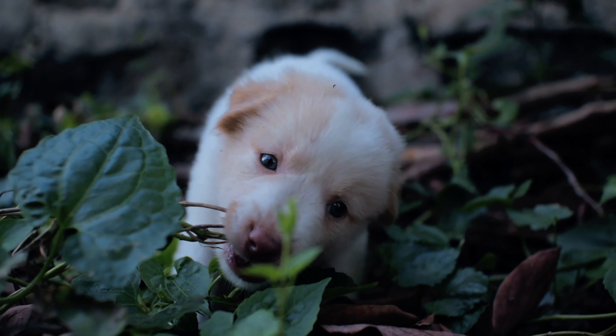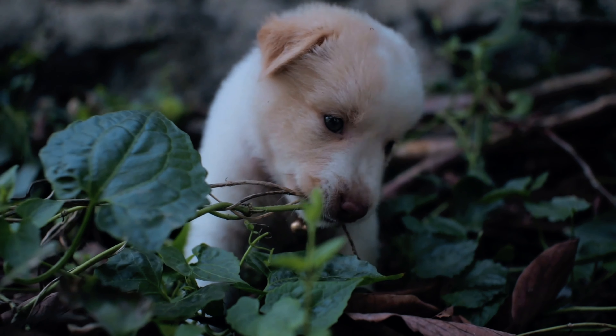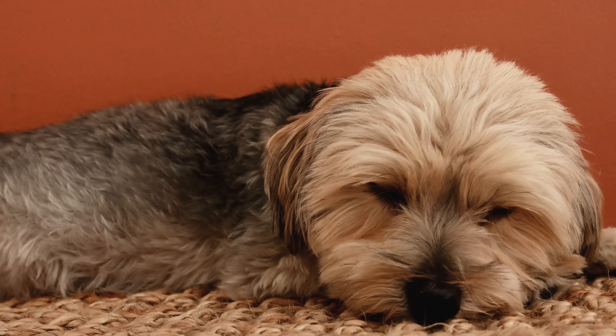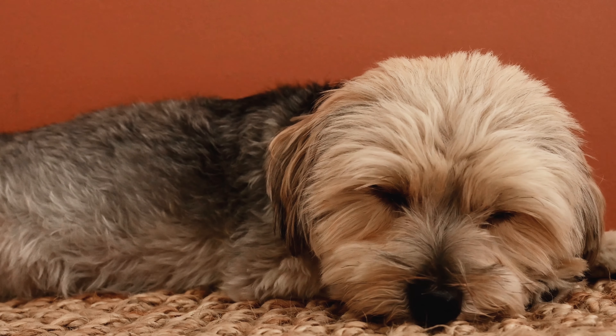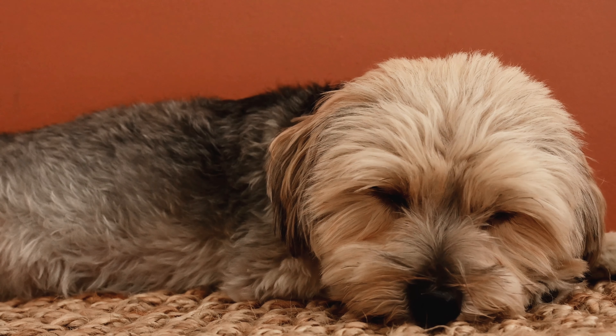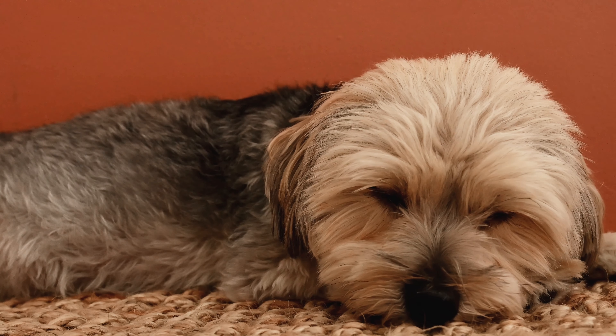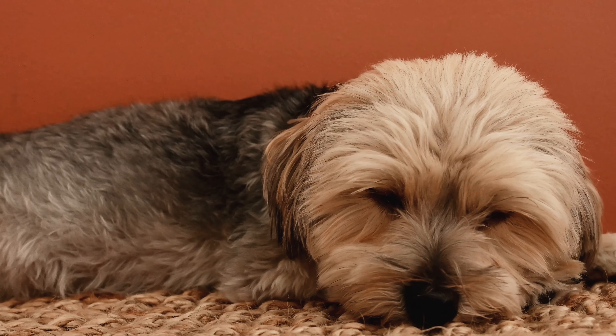Once this cyst is ingested into the body it is converted into a trophozoite, or feeding form, which then attaches itself to the intestinal wall of the puppy to start feeding, growing, and reproducing. It then transforms into more cysts which are excreted into the feces of the pups to continue its life cycle.